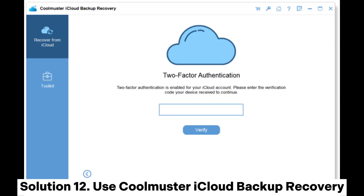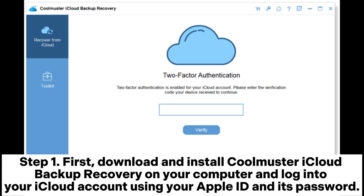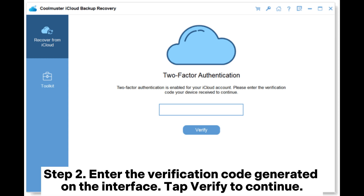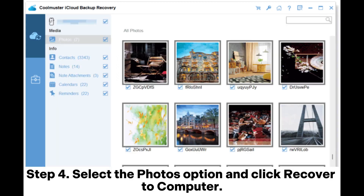Solution 12: Use Coolmuster iCloud Backup Recovery. Step 1: Download and install Coolmuster iCloud Backup Recovery on your computer and log into your iCloud account using your Apple ID and password. Step 2: Enter the verification code generated on the interface, then tap Verify to continue. Step 3: Choose the backup file and press Next — the program will scan iCloud and show all backup files. Step 4: Select the Photos option and click Recover to Computer.